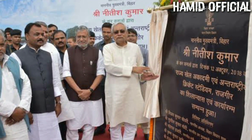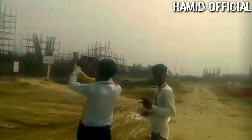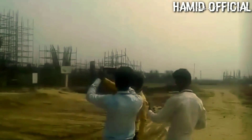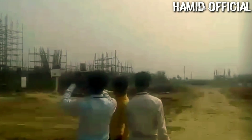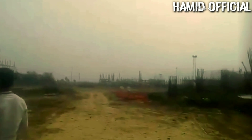Chief Minister Nitish Kumar has commissioned this stadium. It will have facilities built to international standards. The people of Bihar are very happy about this stadium because Bihar has many talented cricket players. They want to see their team play on their home grounds, and this stadium makes that possible.